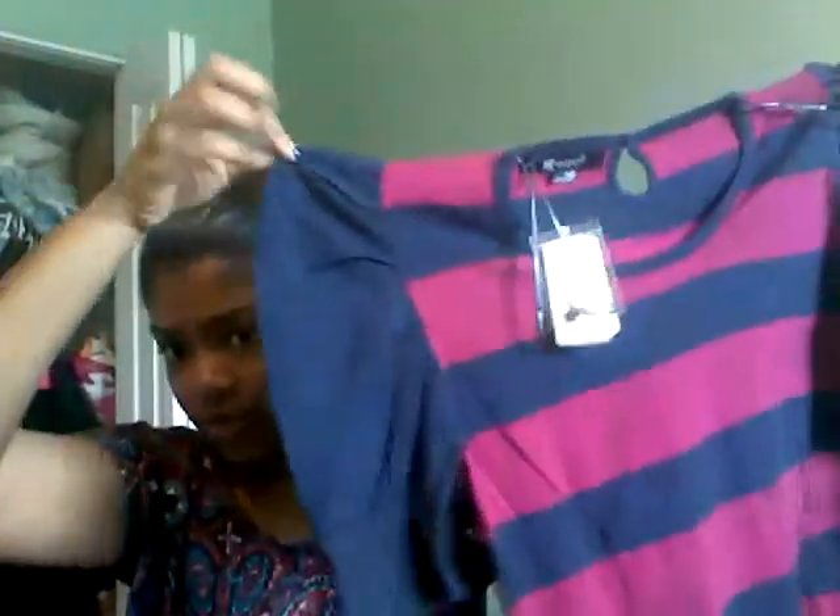And then I got this sweater, and this was $17.88. It's just like a cute little sweater with a little puff sleeve. And it has a little hole at the back with a button.